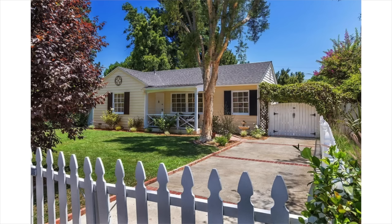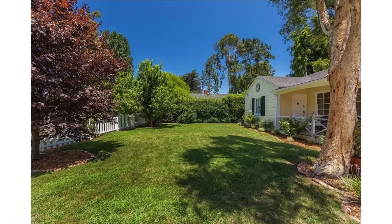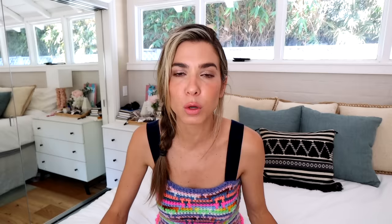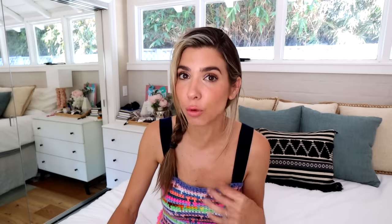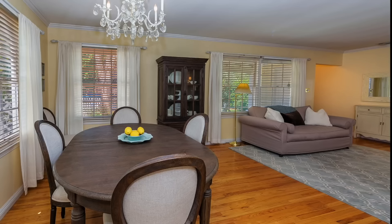These are the listing photos — this is what the house looked like when we bought it. Super charming, super cute. The front of the house was really traditional. Actually, the whole house was really pretty traditional, which isn't really our style. When you walked in, there was this living room that had a wall that went all the way across the fireplace — a very, very narrow living room.